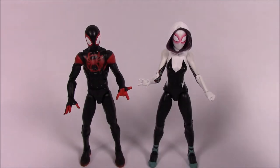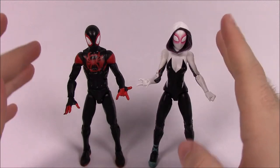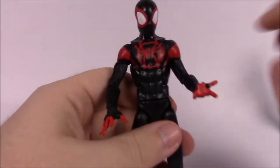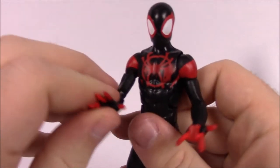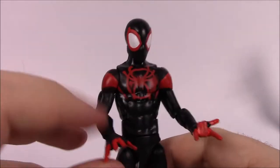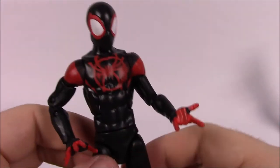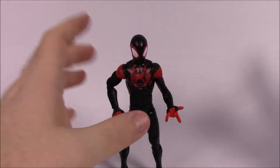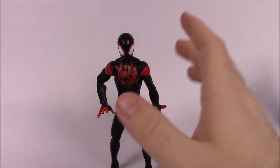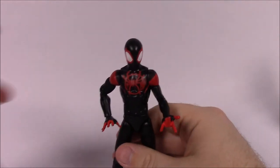Next up we've got the Spider-Man Into the Spider-Verse Target exclusive two-pack with Miles Morales and Spider-Gwen. These two figures are pretty close to the same height, with Spider-Gwen looking maybe a little bit taller. Compared to the main Spider-Man figure, Miles is noticeably shorter since Miles is supposed to be a kid. I like that they made the figure shorter and it does look and feel like a kid, which is kind of cool.